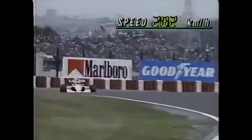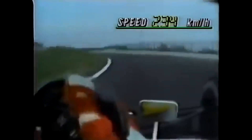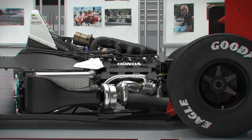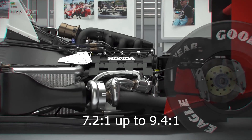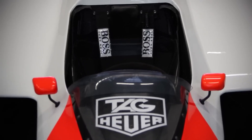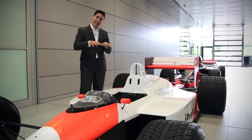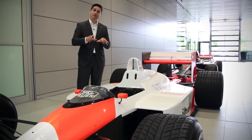In 1988, new fuel consumption restrictions were implemented in Grand Prix racing. To meet these restrictions, Honda underwent a radical redesign of the turbocharged Grand Prix engine. The new design focused on improving fuel efficiency, featuring a more compact combustion chamber and a substantially increased compression ratio from 7.2:1 up to 9.4:1. The bore was also reduced to 79 millimeters and the stroke was increased to 50.8 millimeters, resulting in an over-square engine configuration.